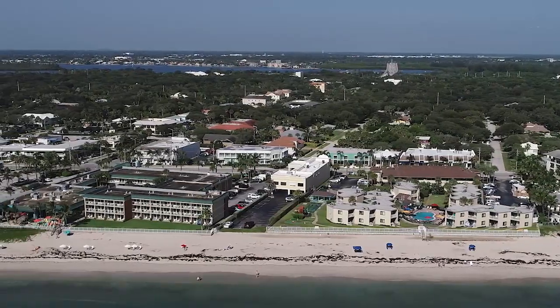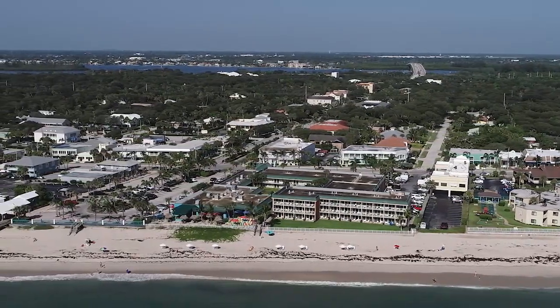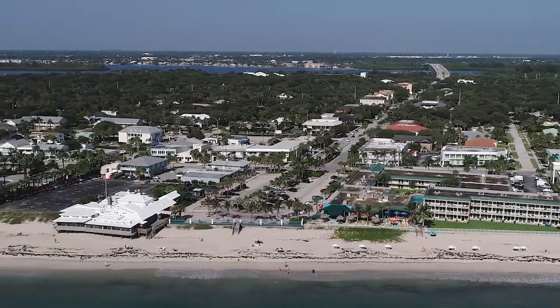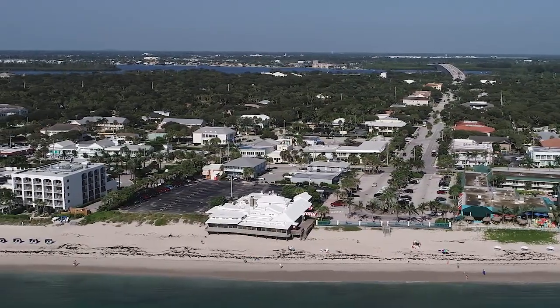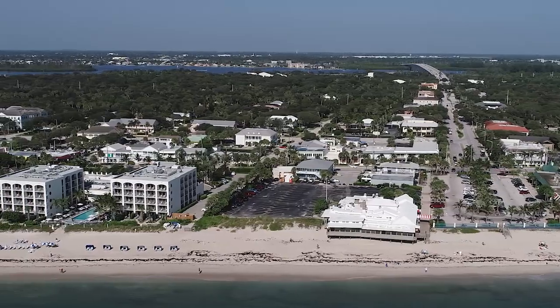Ocean Drive runs north to south parallel to the beach and Highway A1A, as does Cardinal Drive which is just a block west of Ocean Drive. This area is well known amongst residents and visitors for having a nice mix of shops, restaurants, and hotels as well as beautiful beaches and well-maintained parks.